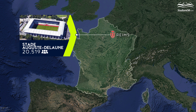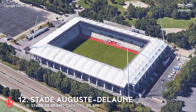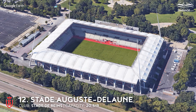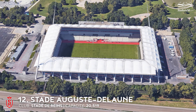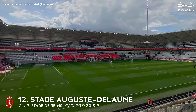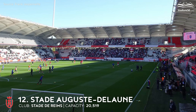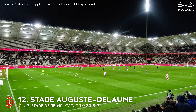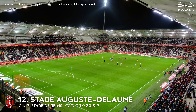12th place. Stade Auguste Delaune. Capacity 20,519. Stade de Reims. Inaugurated in the mid-1930s, the stadium was one of the arenas of the 1938 World Cup, hosting the first-round match in which Hungary beat Indonesia six goals to none. When Stade de Reims returned to the professional level at the beginning of the new century, it became urgent to thoroughly renovate the stadium, which was too small, outdated, and dangerous. A new 22,000-seat stadium on the site was conceived mid-decade. In December 2008, the first match in the new arena was held, with the locals beaten 2-1.